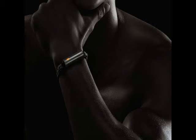Misfit has launched a new fitness and sleep monitor called Misfit Ray at the CES 2016 event in Las Vegas. Priced at $99.99, roughly Rs. 6,700, the Misfit Ray is now available for pre-orders via the company's official website and is expected to start shipping in spring of 2016.